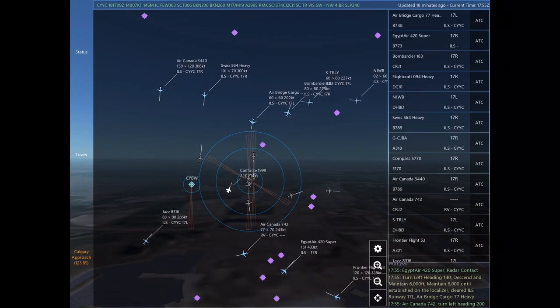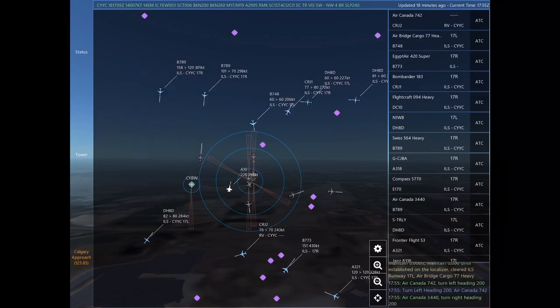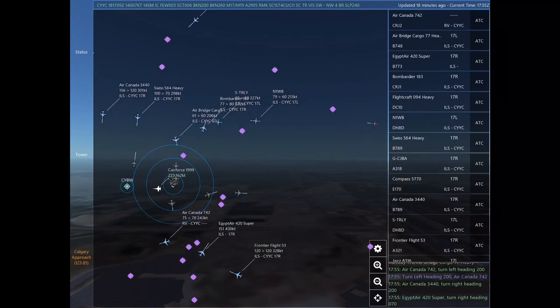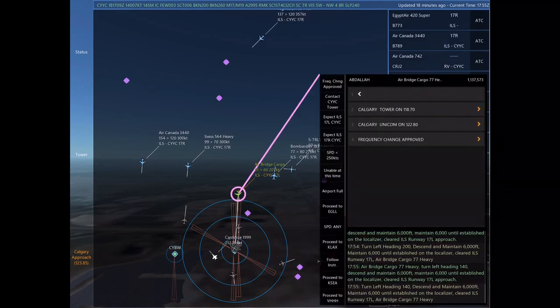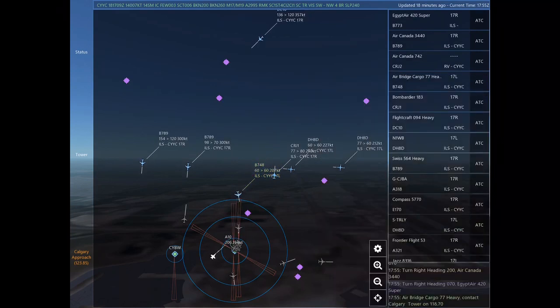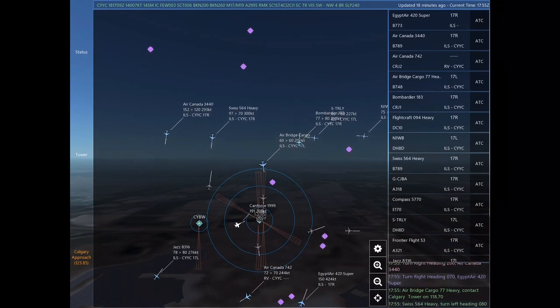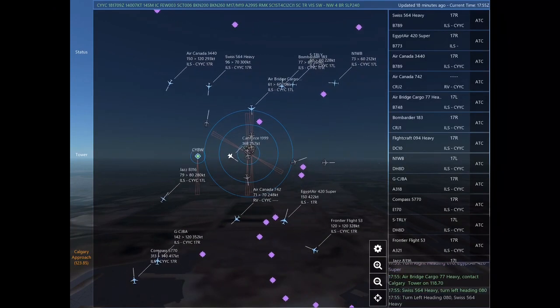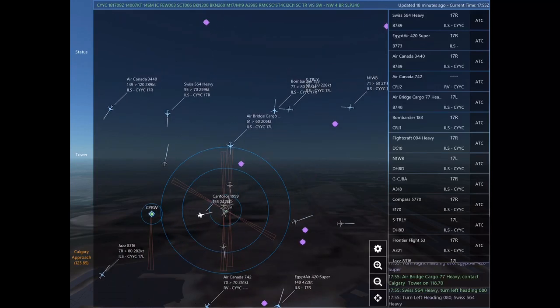Bombardier 183, turn left heading 350, climb and maintain 8,000. Bombardier 183. Air bridge cargo 77 Heavy, turn left heading 140, descend and maintain 6,000. Maintain 6,000 until established on the localizer. Cleared ILS Runway 17 left approach. Turn left heading 140, descend and maintain 6,000. Maintain 6,000 until established on the localizer. Cleared ILS Runway 17 left. Air bridge cargo 77 Heavy.